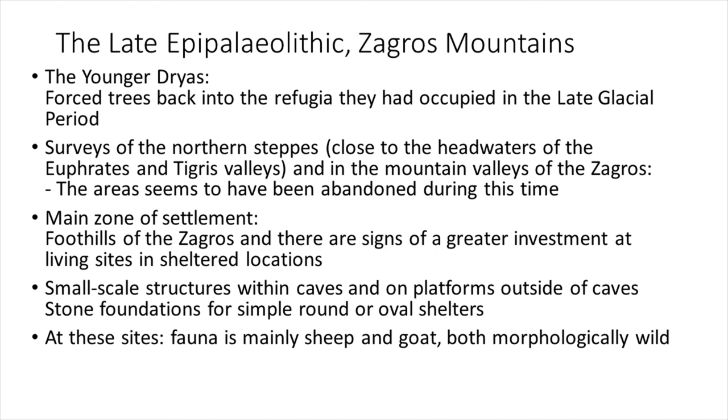During the Younger Dryas in the Zagros Mountains, trees were forced back into the refugia they had occupied in the late glacial period. The northern steppes near the headwaters of the Euphrates and Tigris valleys and in the mountain valleys of the Zagros appear to have been abandoned. The main zone of settlement in the Younger Dryas was the foothills of the Zagros, where there are signs of greater investment at living sites and sheltered locations. There are small-scale structures within caves and on platforms outside caves, with stone foundations for simple round or oval shelters. Fauna at these sites is mainly sheep and goat, both morphologically wild — not domesticated.